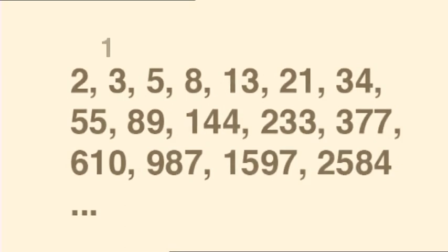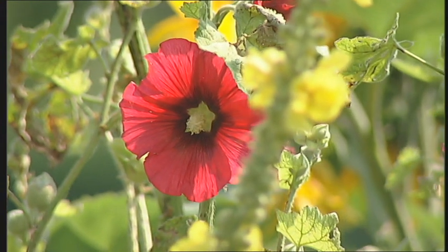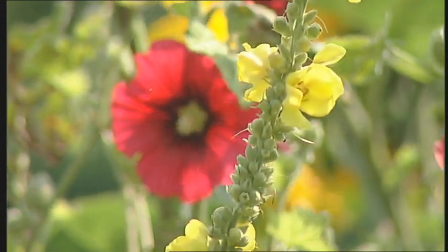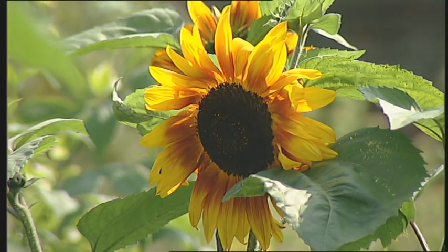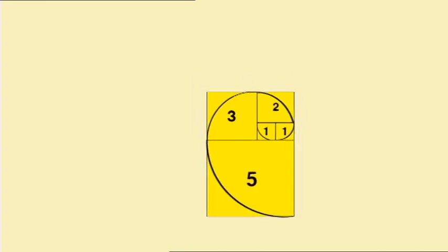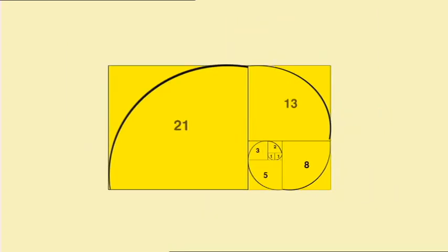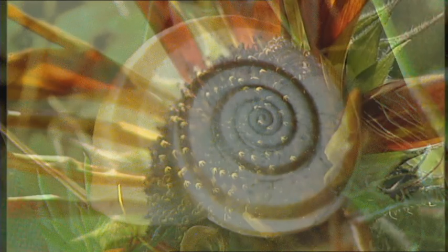Fibonacci numbers — those in the sequence 1, 1, 2, 3, 5, 8, 13, 21, and so on — occur everywhere in the natural world: in the petals of flowers, branches of trees, musical scales, and the spiralling of climbing plants. The number sequence is embedded in nature. When shown like this, one square building on another, a spiral can be drawn, just like the spiral to be found in a snail shell or sunflower head.